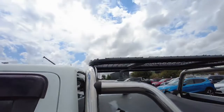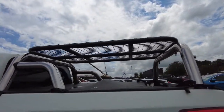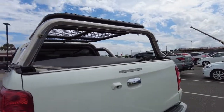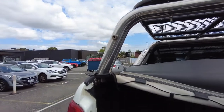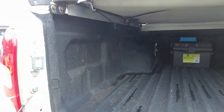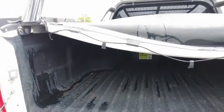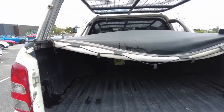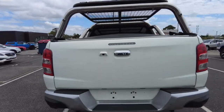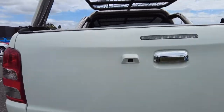It does have a crash bar and an additional tray here on the rear of the tub. As you'd imagine, there's ample room in the tray and additional power there as well. Being a GLS of that year, it does have nice features like your reverse camera, mounted just there on the left-hand side.